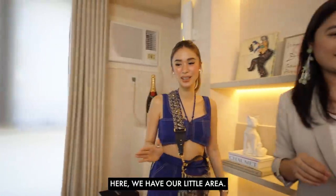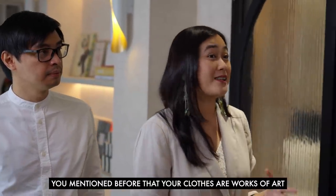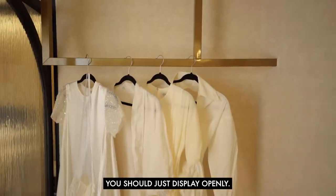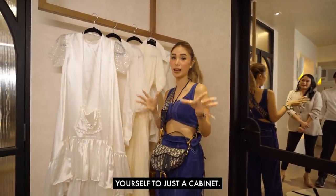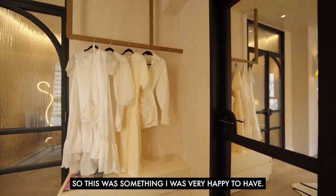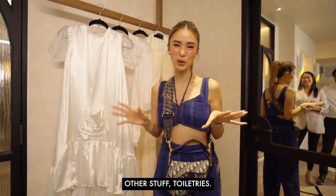Here we have our little clothing area. You mentioned that your clothes are works of art, so why not display them instead of hiding them in a closet? You have so many beautiful clothes — we should just display them openly. This is such a good idea because you don't want to constrict yourself to just a cabinet. You can add drawers below if you need to conceal anything you don't want displayed.